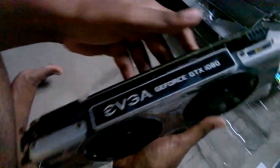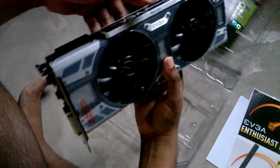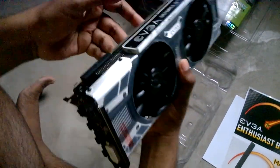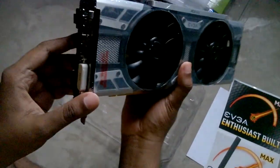The best thing about this card is the performance that it can deliver, and we can't really know until I plug it into my cabinet. My cabinet really looks old, but it will be a beast for sure after a few minutes from now.